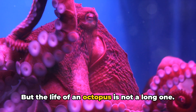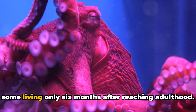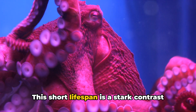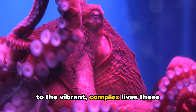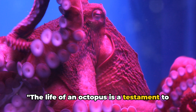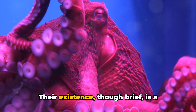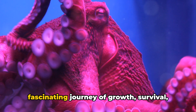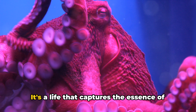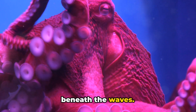But the life of an octopus is not a long one. Most species live only a few years, with some living only six months after reaching adulthood. This short lifespan is a stark contrast to the vibrant, complex lives these creatures lead. The life of an octopus is a testament to the harsh realities of the ocean — their existence, though brief, is a fascinating journey of growth, survival, and sacrifice, capturing the essence of the ever-changing, ever-challenging world beneath the waves.